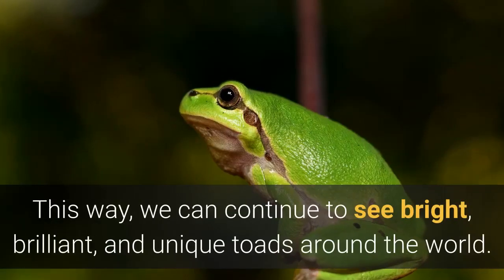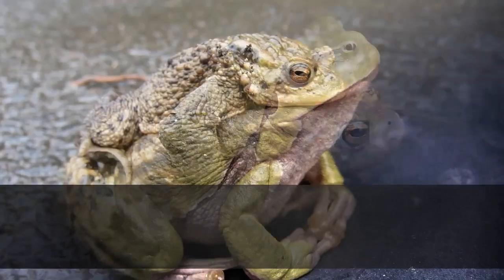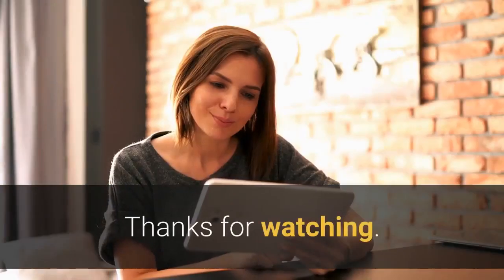This way, we can continue to see bright, brilliant, and unique toads around the world. Do you agree? Let us know. Thanks for watching. This has been another AmazingPlanet production.